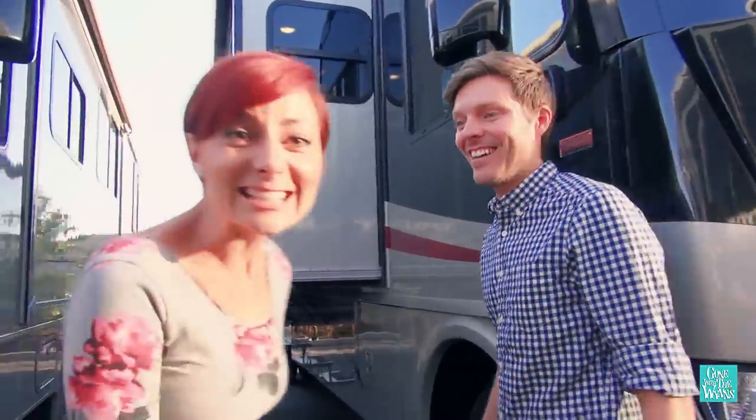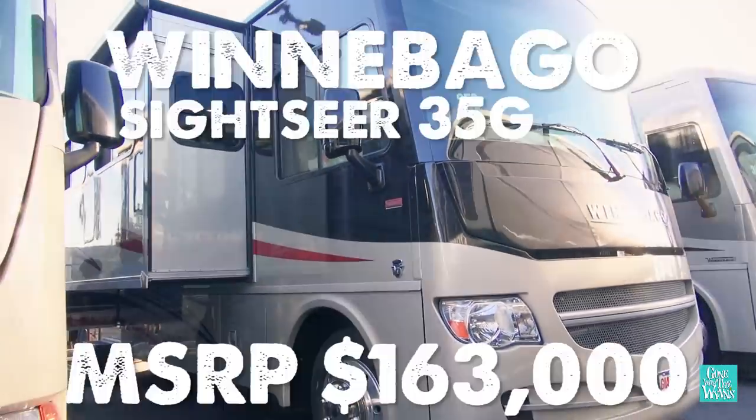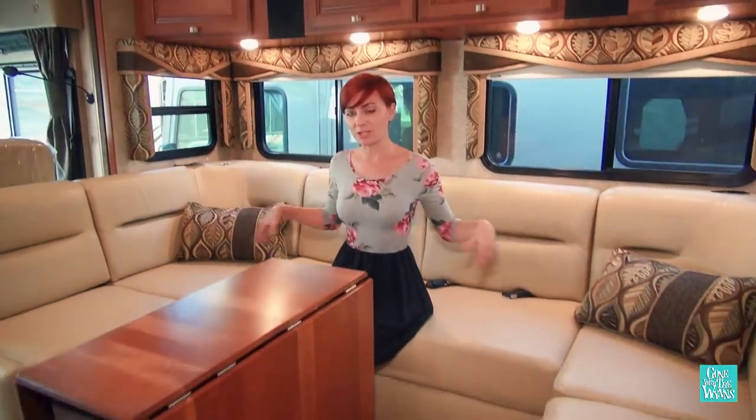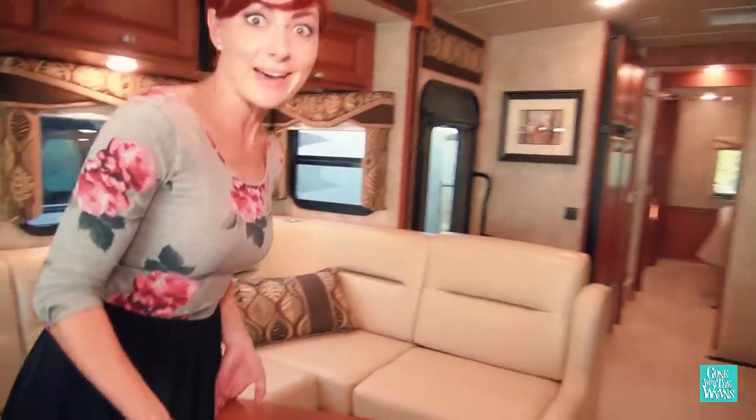We jumped to Giant RV in Montclair for this next coach. Starting with our favorite features: I really like this U-shaped sofa area with the cool dinette table that can fold down, up, and even be wheeled out of the way.